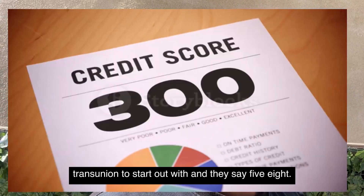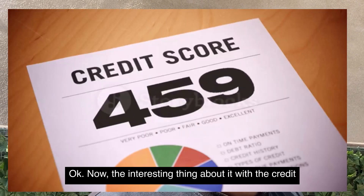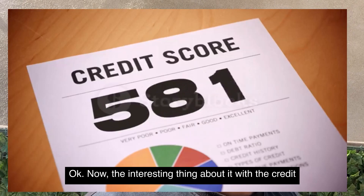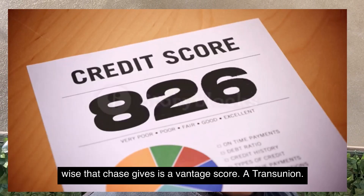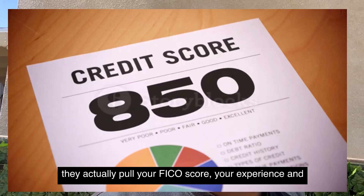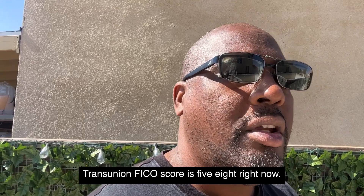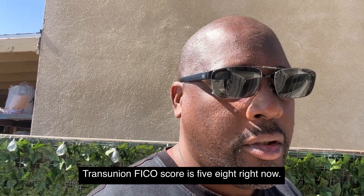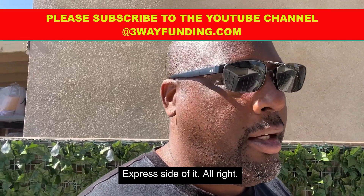The Credit Wise score that Chase provides is a VantageScore from TransUnion. However, they actually pull your FICO score — specifically your Experian and TransUnion FICO 8 scores — when evaluating your application.